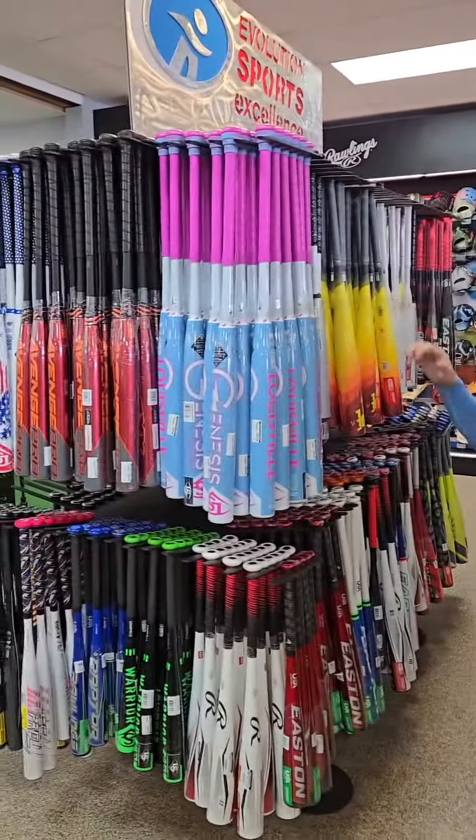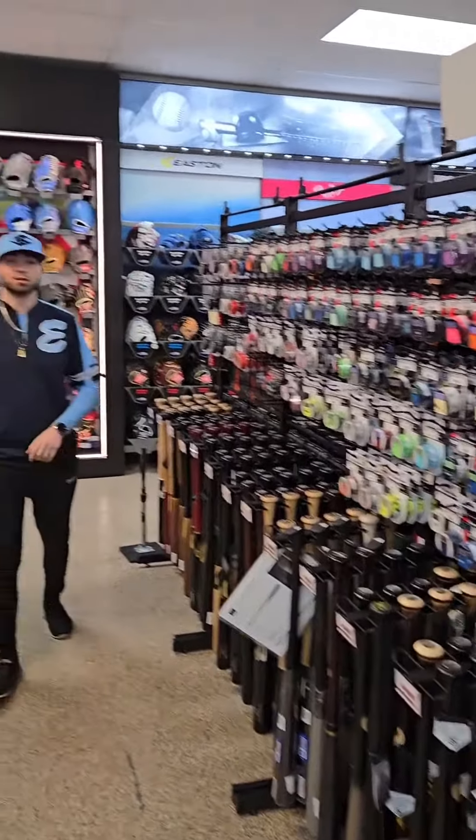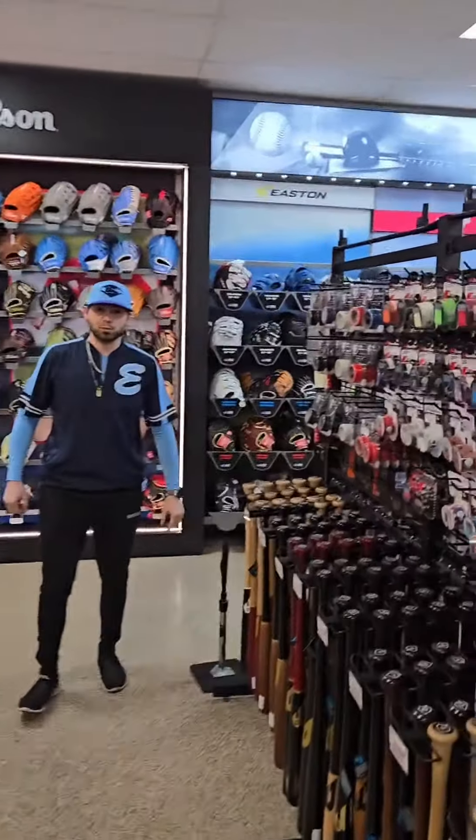We got all our slow pitch bats and baseball bats here. We got the wood selection right here, and every single Lizard Skin color under the sun. We also carry food grips as well.